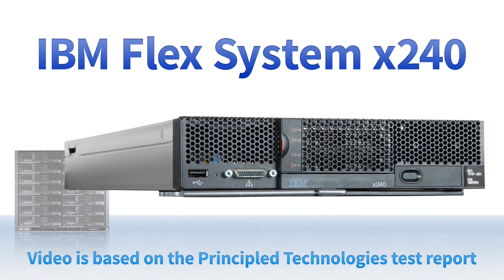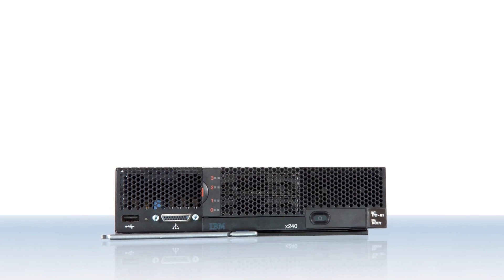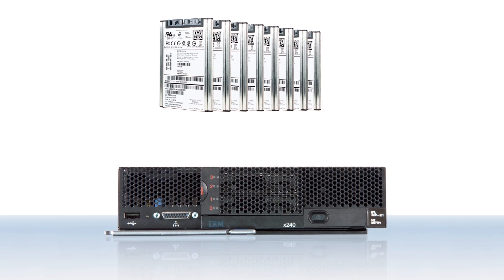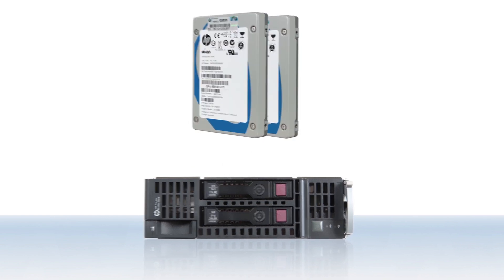The peak I/O performance, data resiliency, and capacity of a server can depend a great deal on the number of internal drives the server can hold. We compared the I/O performance of two compute nodes: the IBM FlexSystem X240 with IBM FlexSystem Flash, which supports up to eight internal SSDs, and the HP ProLiant BL460C Gen8 server, which can support only two.